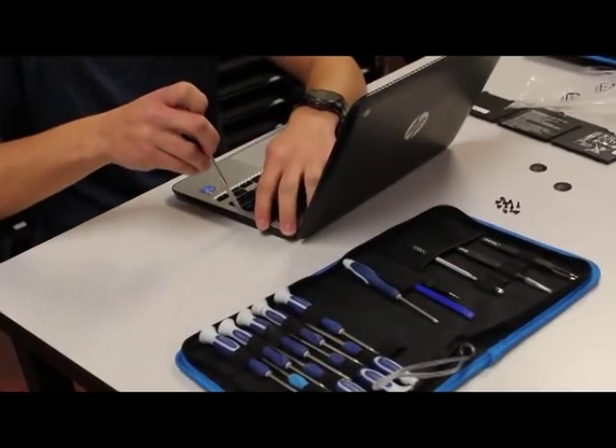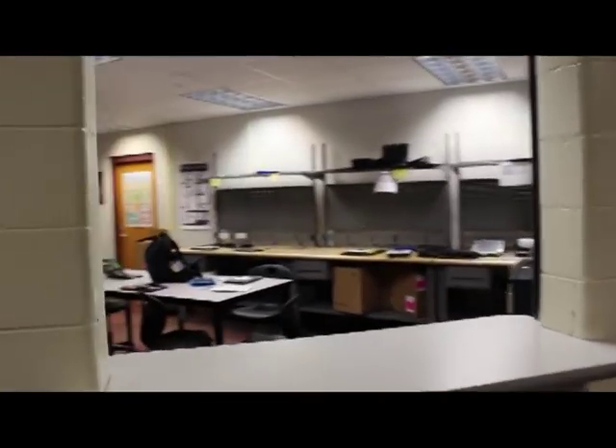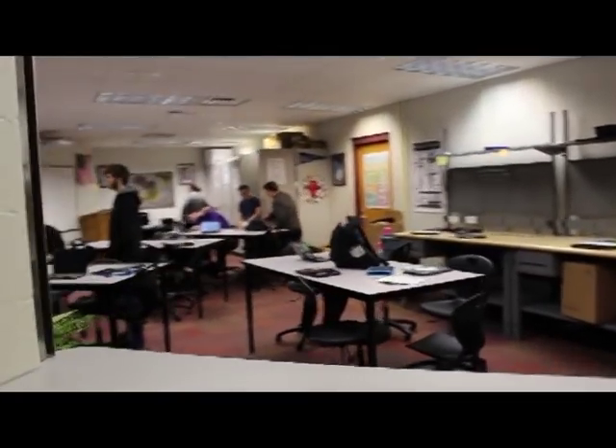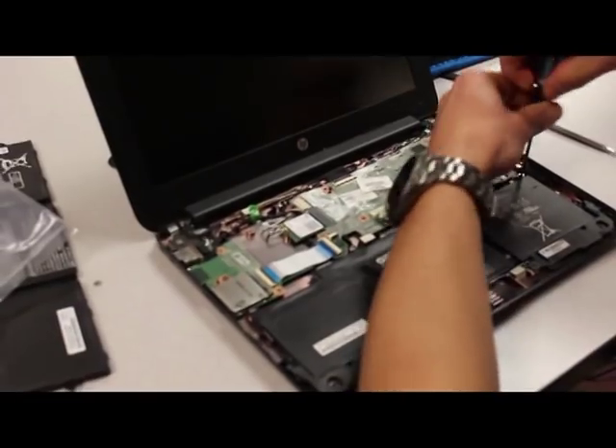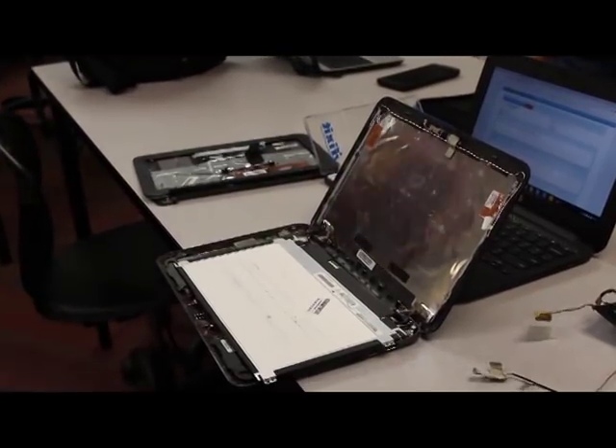In CRAM, basically all we do is learn how to fix computers. Say a student breaks their screen or whatever — they'll come to the window and we take the computer and repair it. The teacher, Ms. Bennett, gives us lectures about different computer components, how to fix them, how they work, and all the different aspects of computers and how we're advancing our technology.